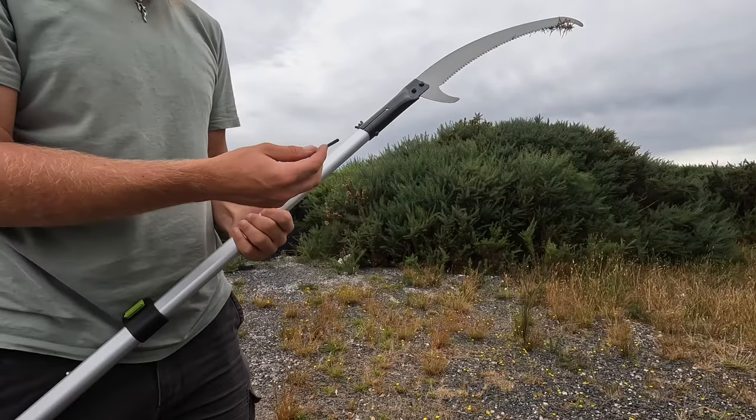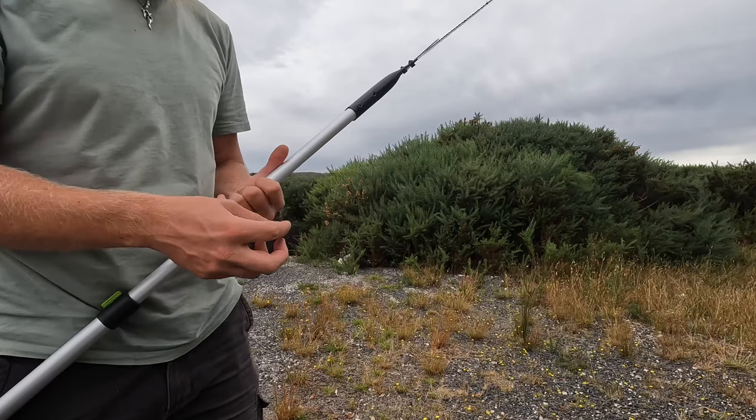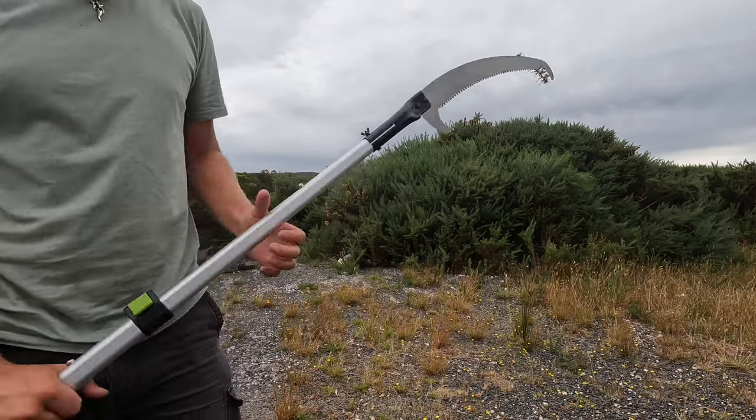We just lost our first little piece of the pruning tool — this little wingnut here, which was holding everything in — so keep an eye out for that.